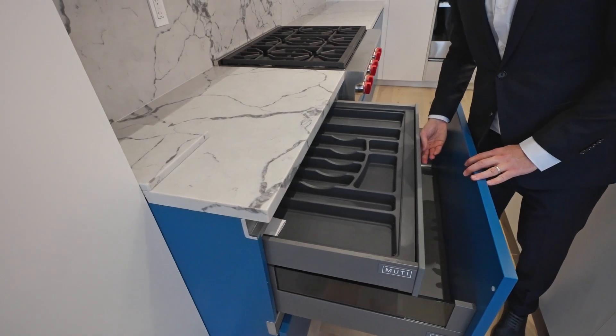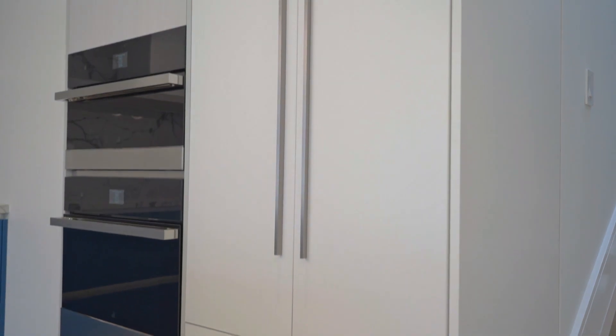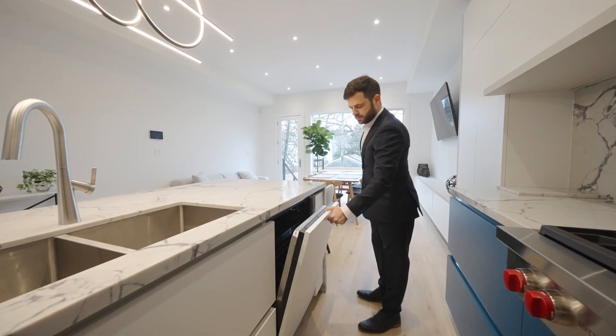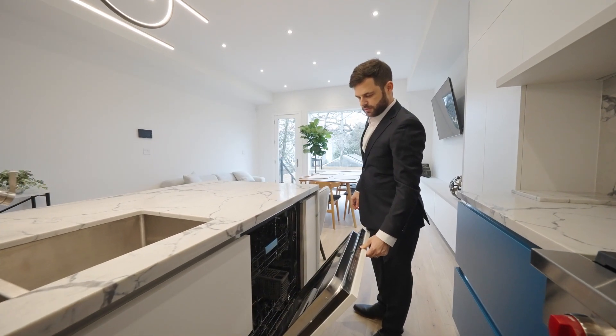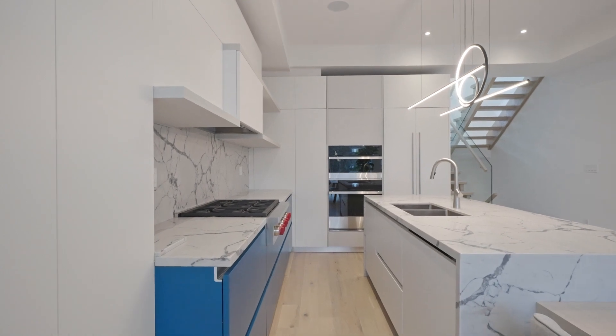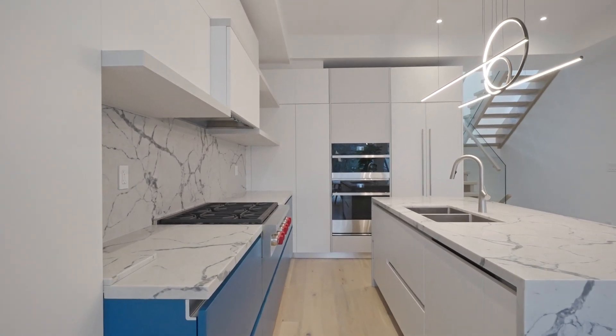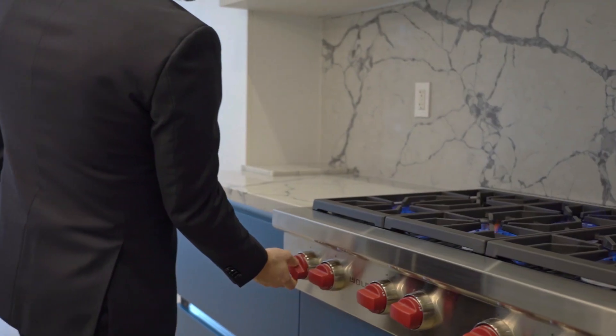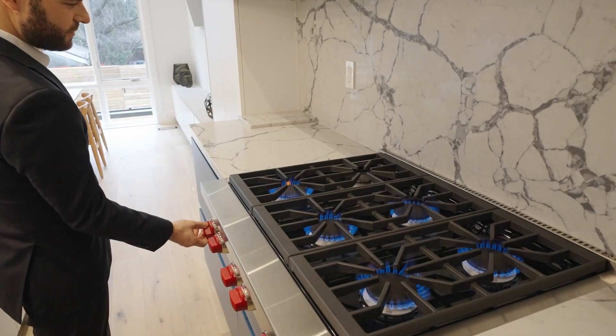The high-end Jenn-Air appliance package includes a 36-inch built-in paneled French door fridge with beautiful obsidian interior, ultra-quiet paneled dishwasher with stainless steel interior, a wall oven and microwave upgraded to the 30-inch noir series with edge-to-edge dark glass, and a 36-inch Wolf Pro Cook series gas range top with six burners.